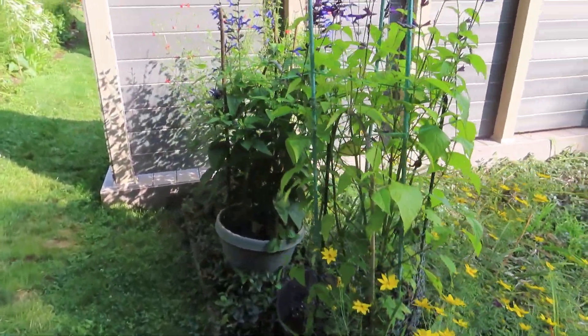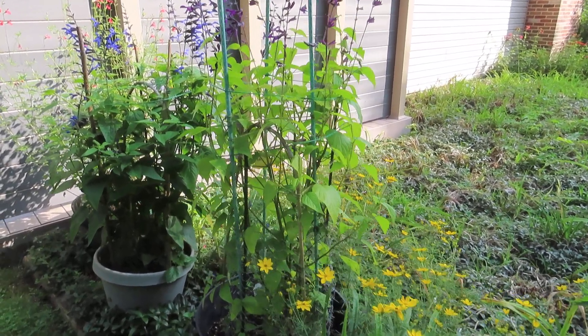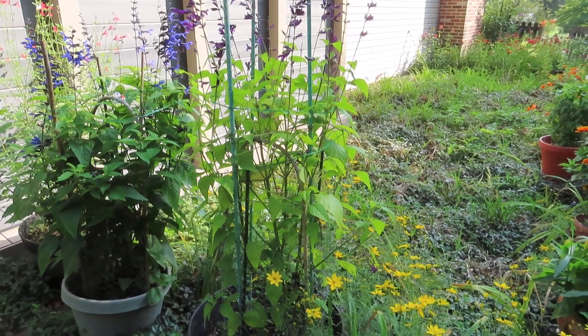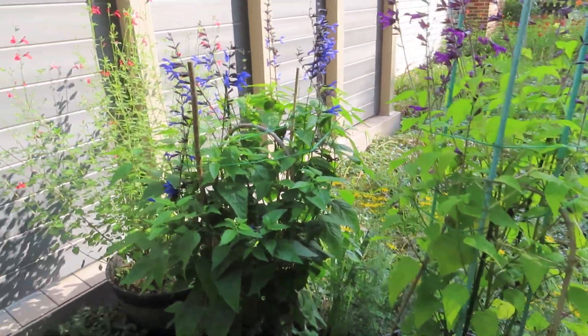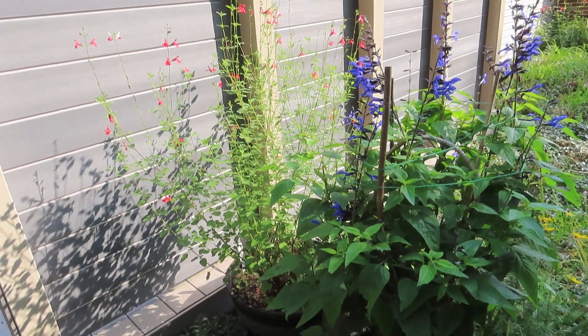I have three pots here. The first pot's not doing too well — I don't know what's wrong with it, but the foliage is sort of yellowish, yellow-green. I think it's purple in bloom. This is black and bloom. And that's a hot lip salvia.